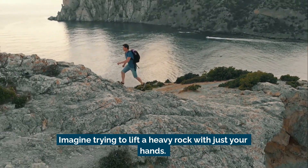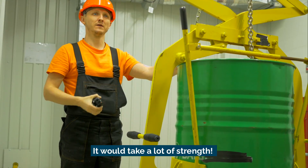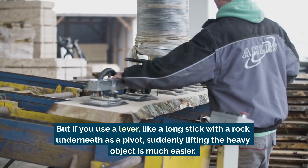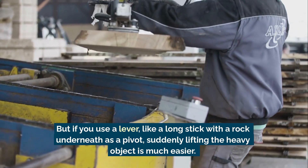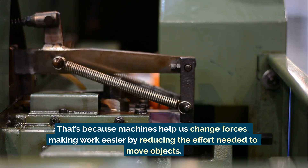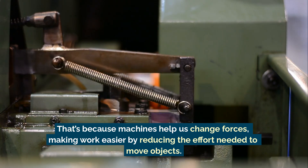Imagine trying to lift a heavy rock with just your hands — it would take a lot of strength. But if you use a lever, like a long stick with a rock underneath as a pivot, suddenly lifting the heavy object is much easier. That's because machines help us change forces, making work easier by reducing the effort needed to move objects.